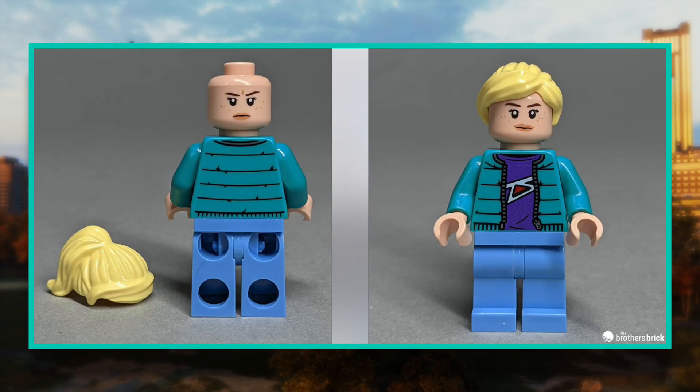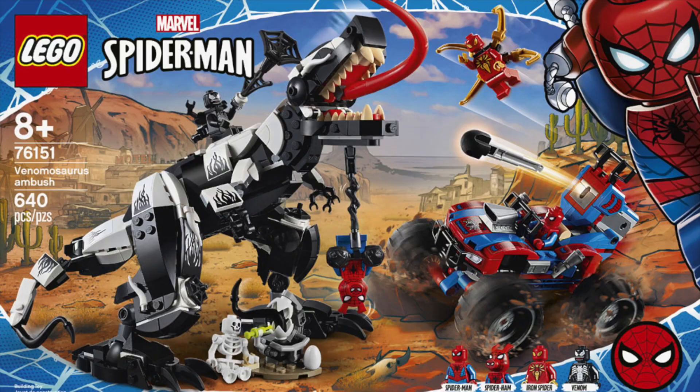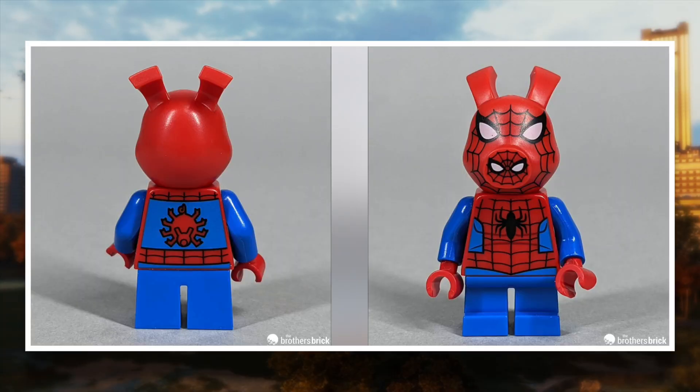Ghost Spider — Spider-Gwen — is the same one that debuted in early 2021 in Monster Truck vs Mysterio. An actual Gwen Stacy minifigure is finally making her debut here with a new torso, but unfortunately uses Rey's face, which is a really odd choice that I'm definitely swapping out. Spider-Ham is the same one from the 2020 Venom dinosaur ambush set, and I'm very excited to eventually get this figure because I actually missed out on that set.